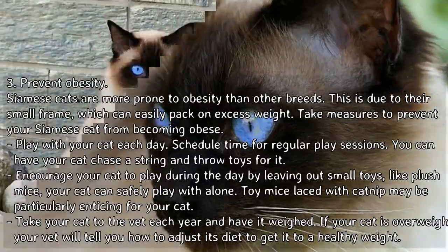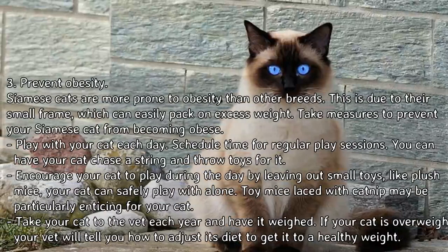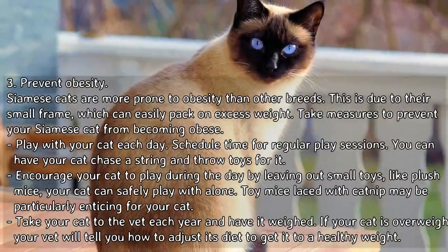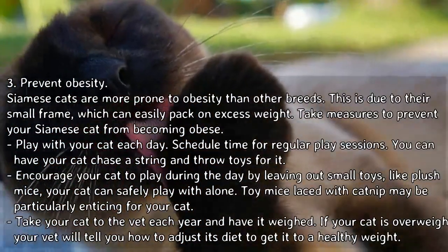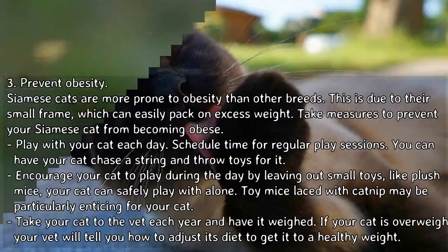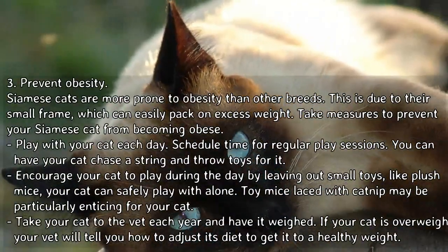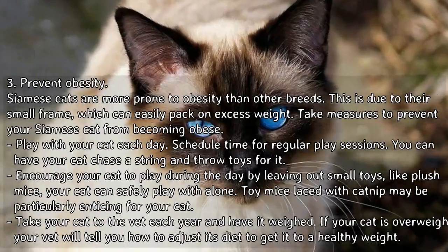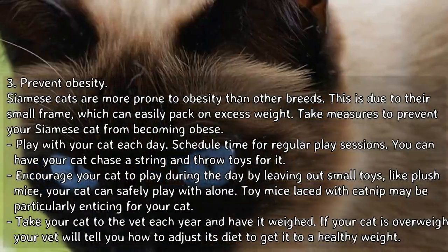Take measures to prevent your Siamese cat from becoming obese. Play with your cat each day and schedule time for regular play sessions. You can have your cat chase a string and throw toys for it. Encourage your cat to play during the day by leaving out small toys like plush mice your cat can safely play with alone. Toy mice laced with catnip may be particularly enticing for your cat.